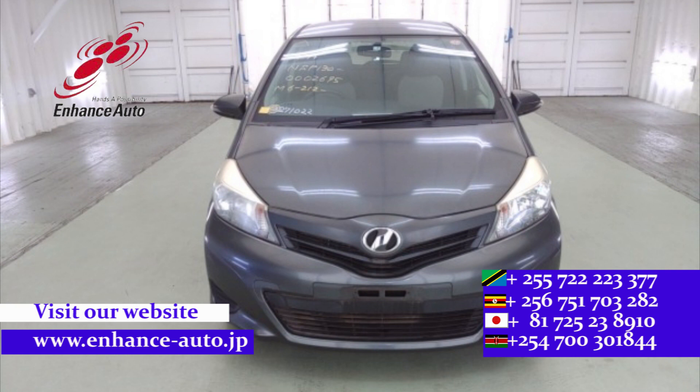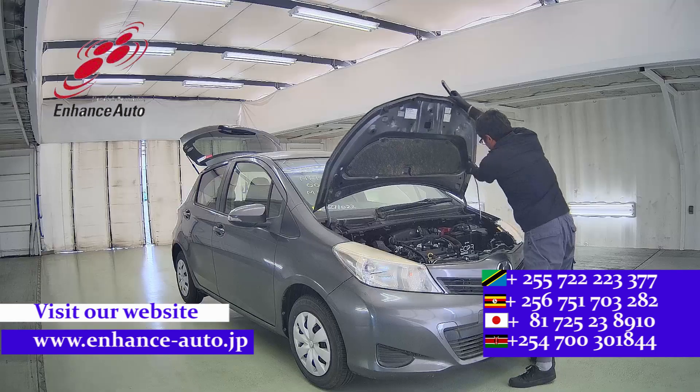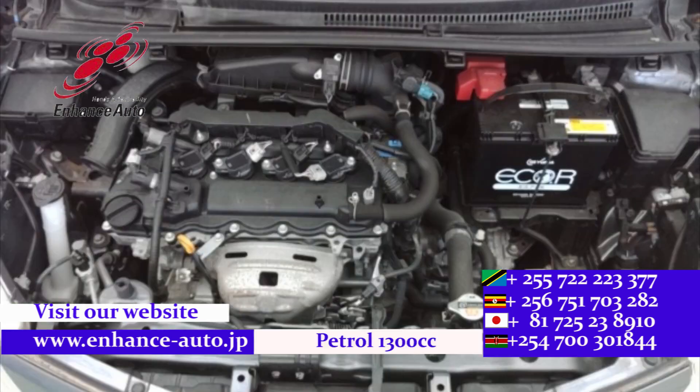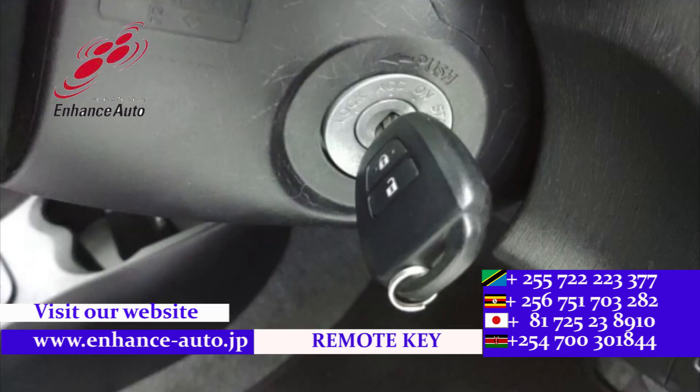Quality Japanese cars. Enhance Auto Japan — for safe and secure trips. Quality Japanese cars.